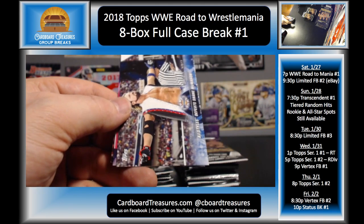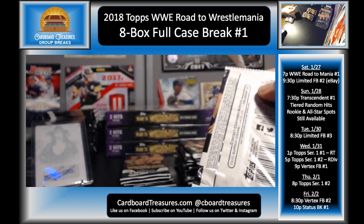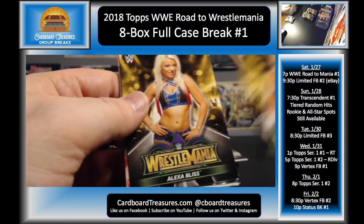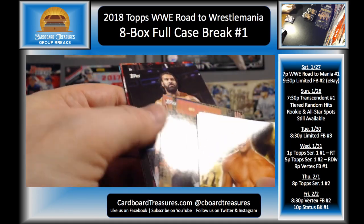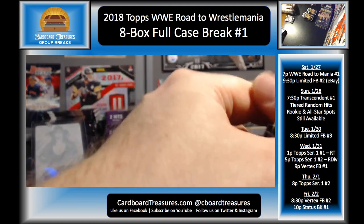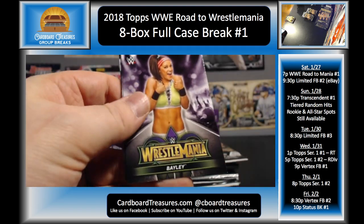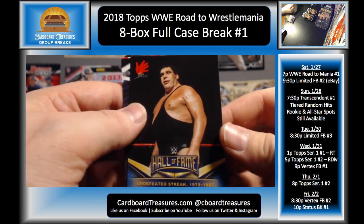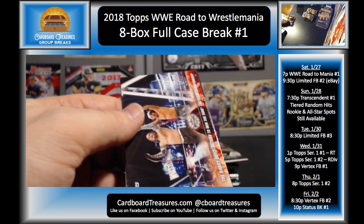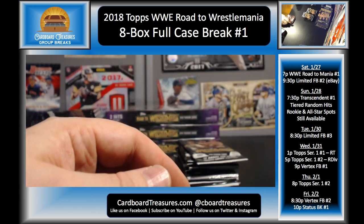John Cena, AJ Styles, Usos, Cena and Rusev — a little too fast there. Dolph Ziggler, Alexa Bliss, Kurt Angle bronze, Jinder Mahal, Miz and Maryse, Cesaro and Sheamus, and The Revival. Bayley, Baron Corbin, Andre — Undefeated Streak 1973 to 1987.